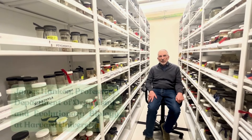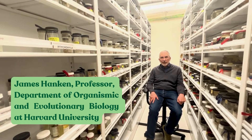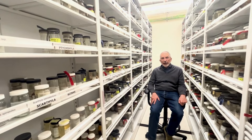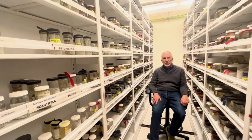I'm James Hankin. I'm a professor in the Department of Organismic and Evolutionary Biology at Harvard University, and the Curator of Herpetology in the Harvard Museum of Comparative Zoology.